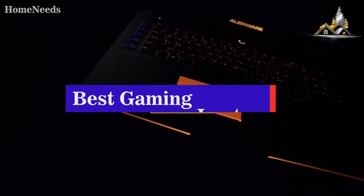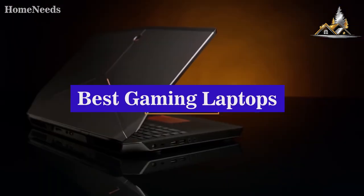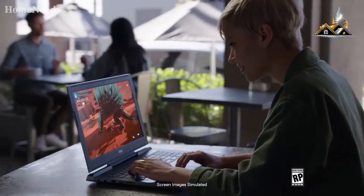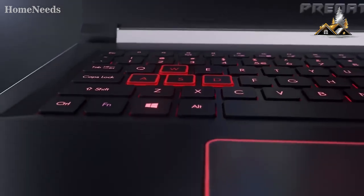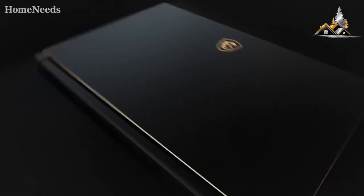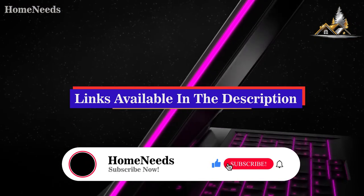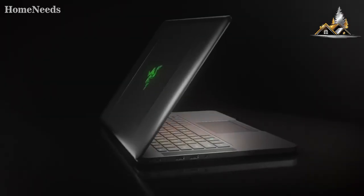Hey guys, in this video we're going to be taking a look at the best gaming laptops. I made this list based on my personal opinion and hours of research, and have listed them based on quality, durability, price, and more. I've included options for every type of consumer, so if you're looking for an entry level option or the best product money can buy, we'll have the product for you. If you want more information and updated pricing on the products mentioned, be sure to check the links in the description down below. So let's get started with the video.